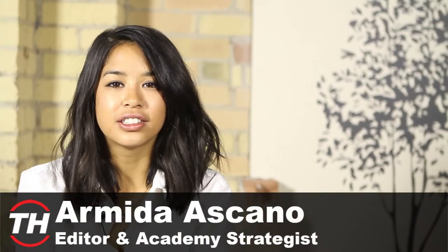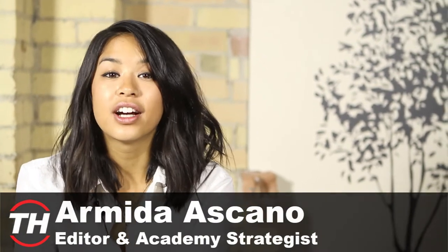Hey guys! Welcome back to Trend Hunter. So this week I want to talk to you guys about something that is very near and dear to my heart — it is intrusive accessories.